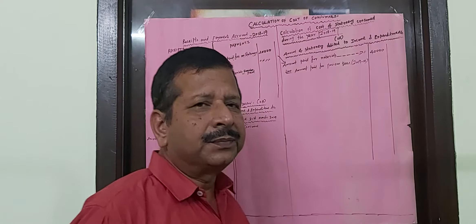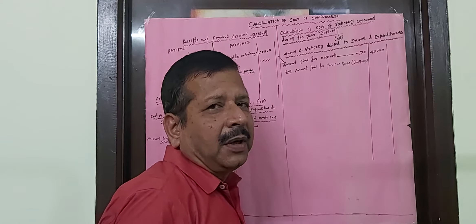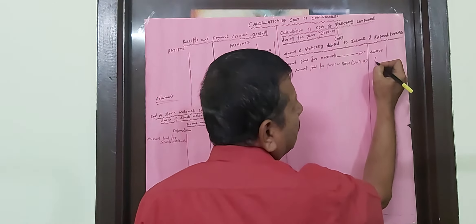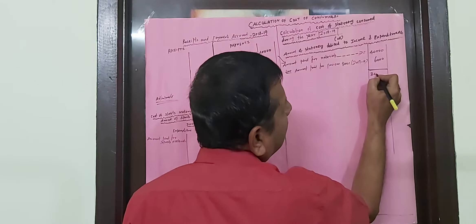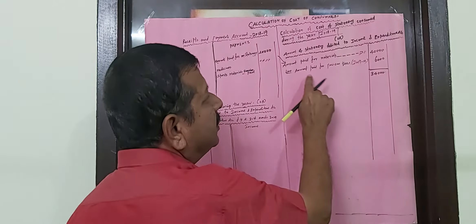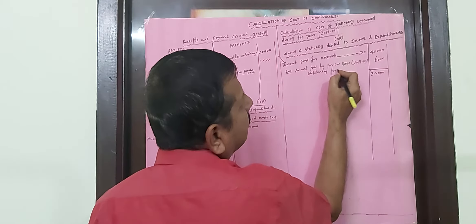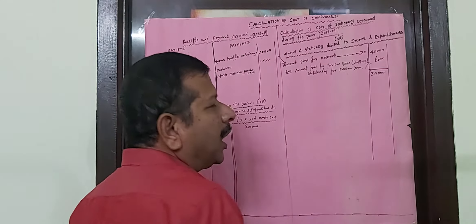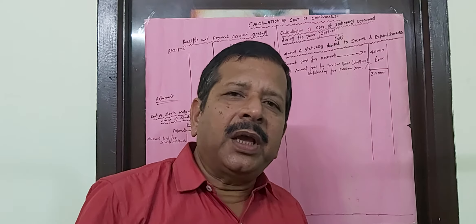The amount paid for the previous year should be subtracted because it does not belong to the current year. Let us assume that it is six thousand rupees, so six thousand rupees is subtracted and the balance will be thirty-four thousand. This amount paid for the previous year is otherwise called outstanding for the previous year.